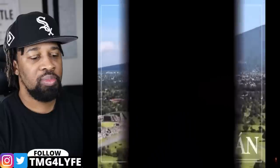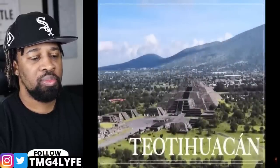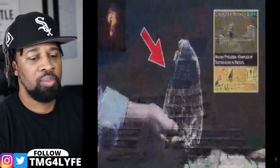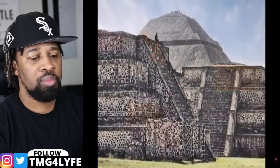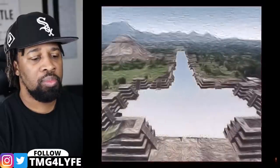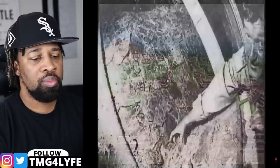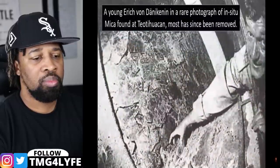Teotihuacan — a site we have covered many times — most recently we discussed the impressive amount of electrical material found within the numerous pyramids that dot the site: mica, a notorious modern-day electrical insulator whose physical origins were found to have been from a quarry over 3,200 kilometers away within Brazil.